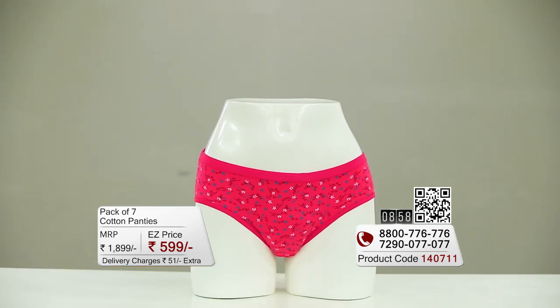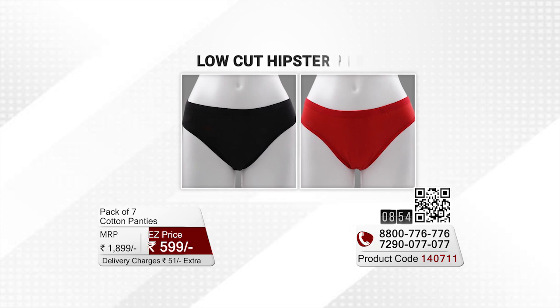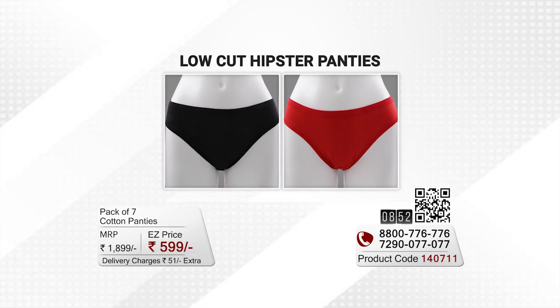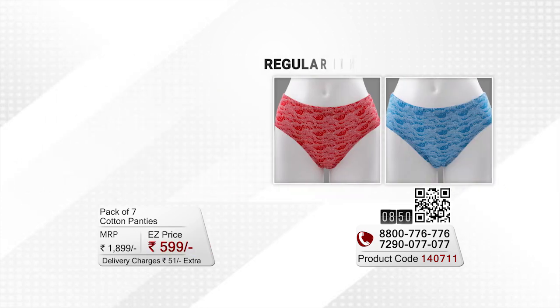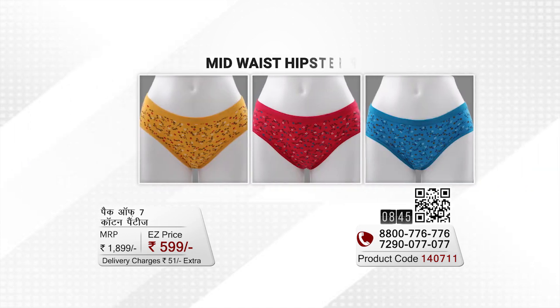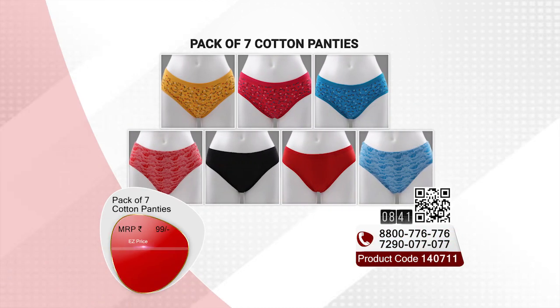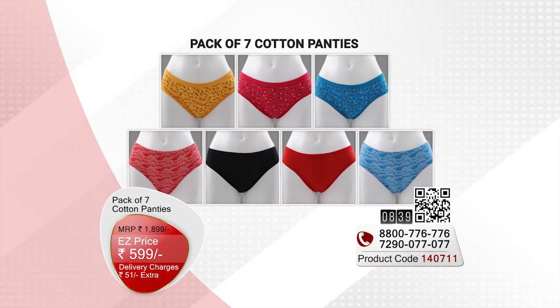It is said that after every four to five months you should change your innerwear — specifically your panties — because of hygiene issues. If you are compromising on hygiene, it is the right time to pick up 7 panties. The price? 599 rupees.